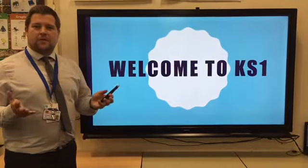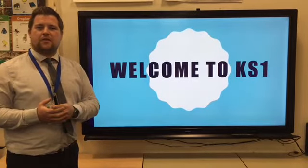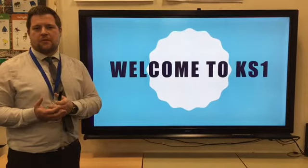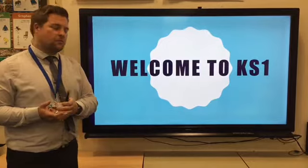Hi there, welcome to Key Stage 1. Today me and Mrs Horton are going to do a short presentation about Key Stage 1. Also in our phase are Mrs Gumray and Miss Davenport.